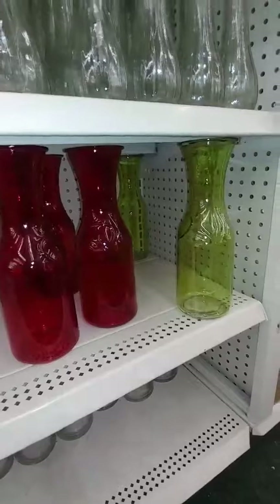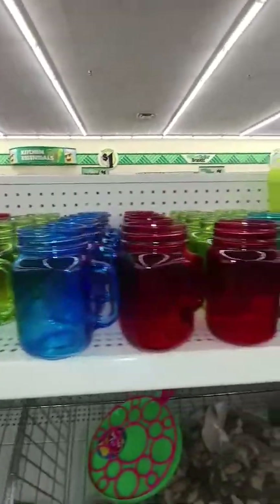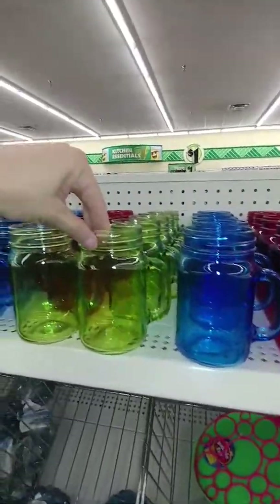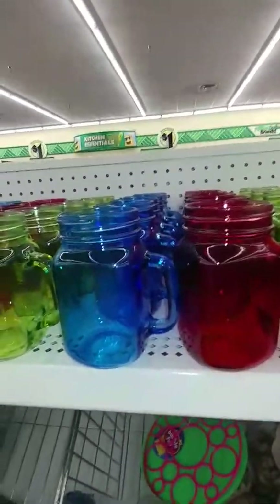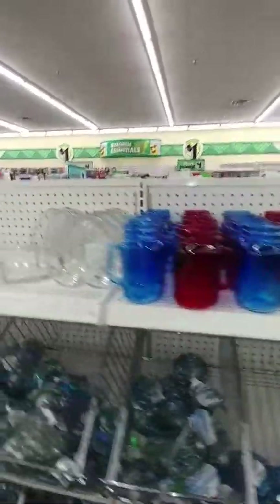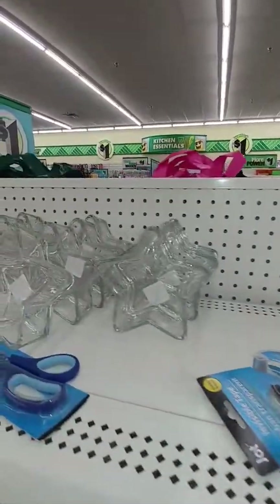They do have them in red and green. They now actually have some mason jar glasses with handles in some different colors — these would be really cute for 4th of July since they have blue and red. I do like the green color as well; it's very pretty. They also have heart-shaped bowls and star-shaped bowls.